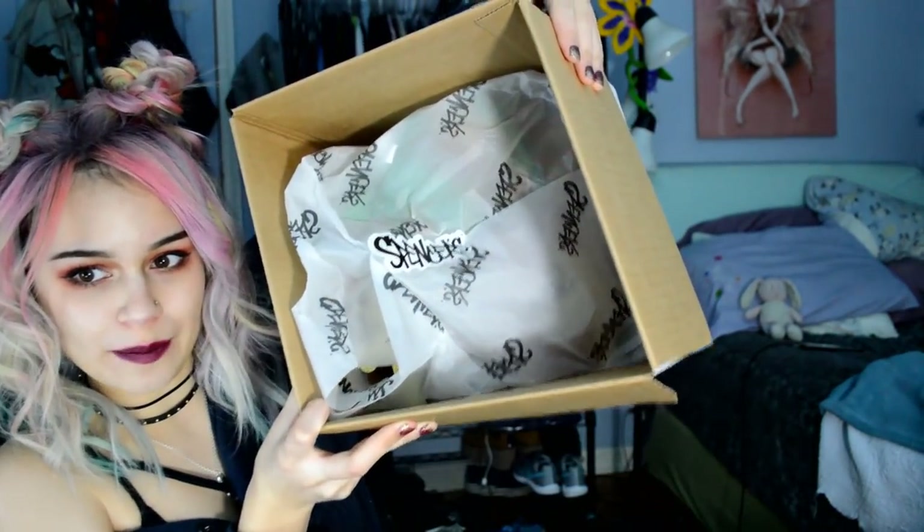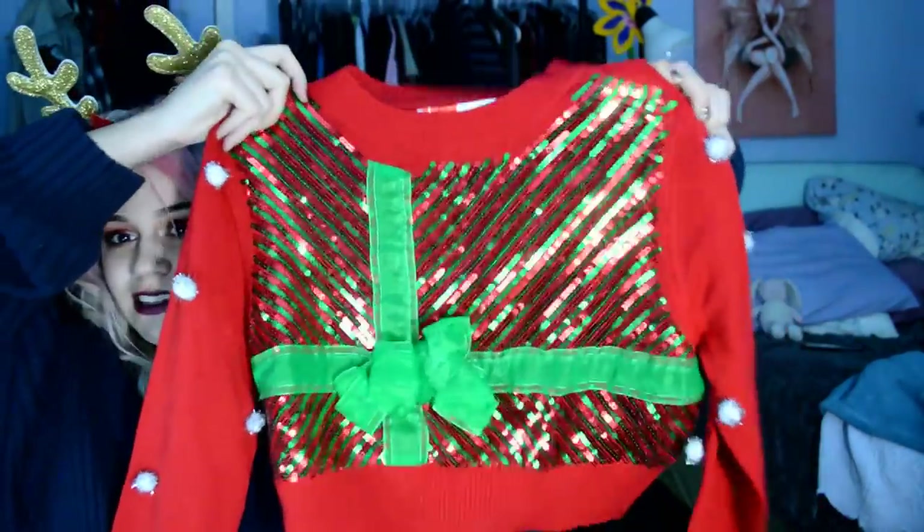There's Spencer's wrapping and a Spencer's sticker. They also sent me this antler headband. And this is a sweater — a crop top sweater. This is insanely awesome.